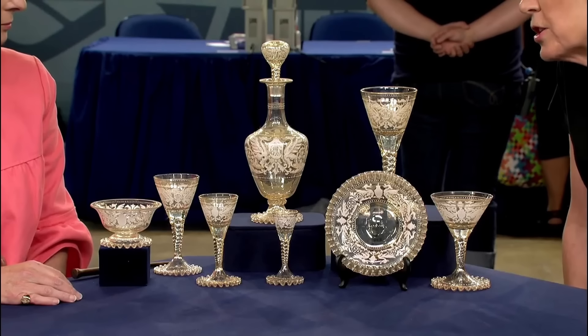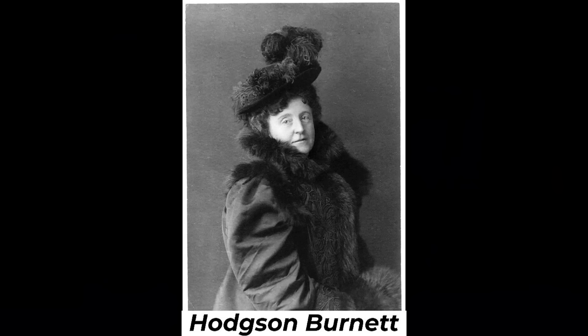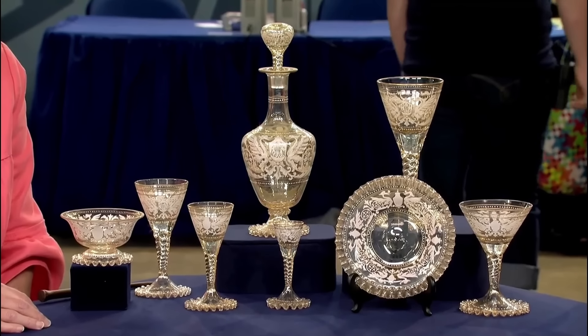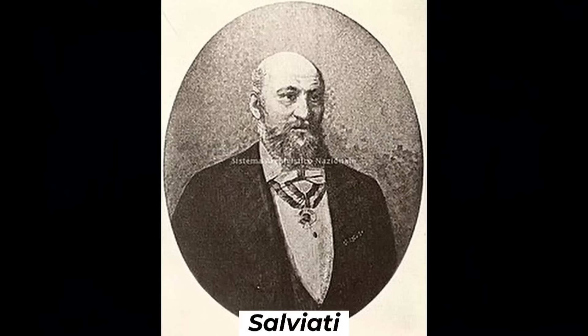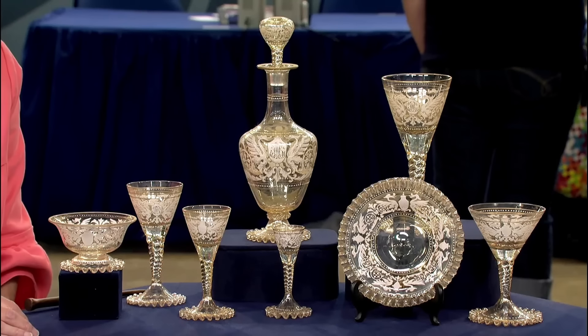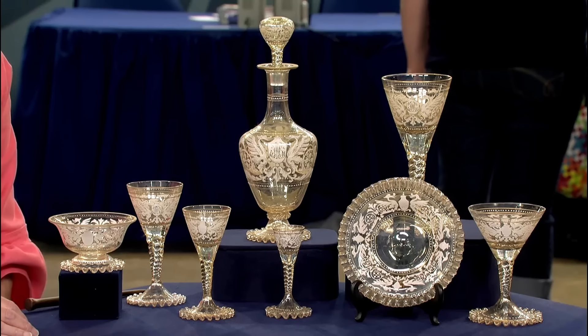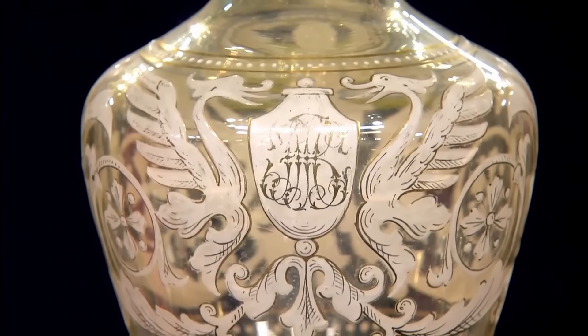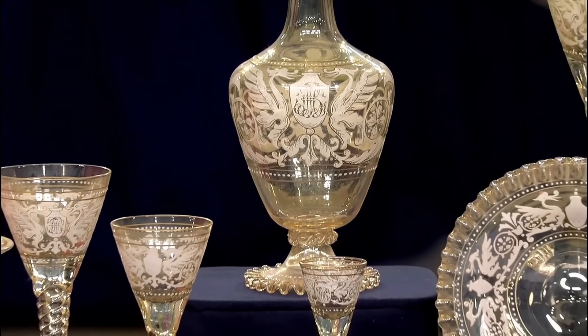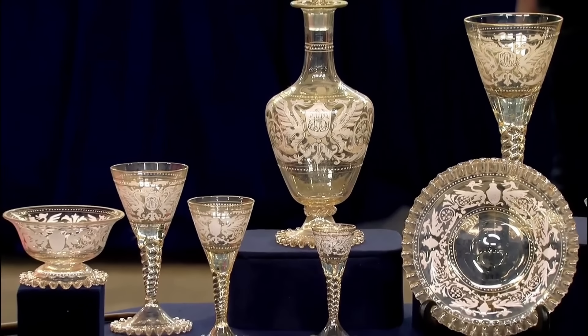An item from Frances Hodgson Burnett's estate, inherited from the guest's dad, is part of a 97-piece set. It was crafted by Salviati, an Italian-Venetian firm in the late 19th century. Salviati, a renowned Venetian glassmaker, crafted intricate Murano glassware featuring intricate patterns and vibrant colors, adorned with griffins and her initials.